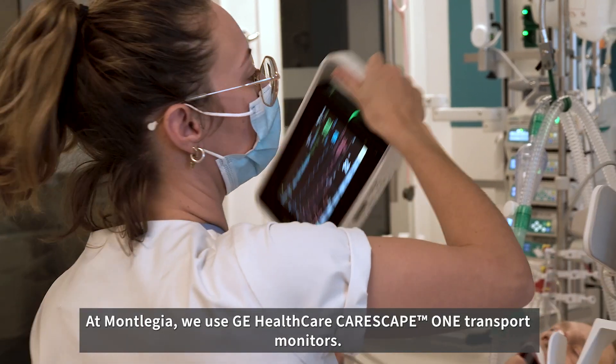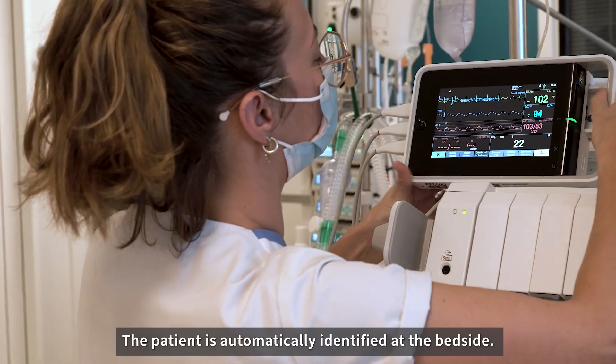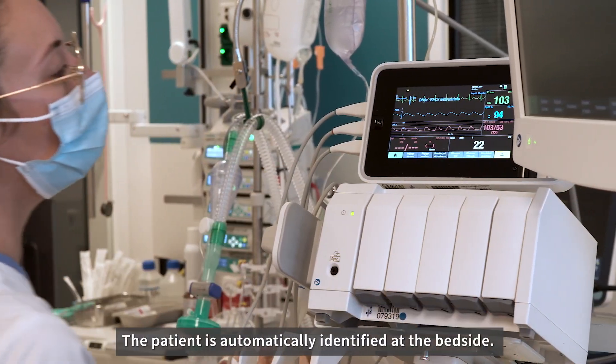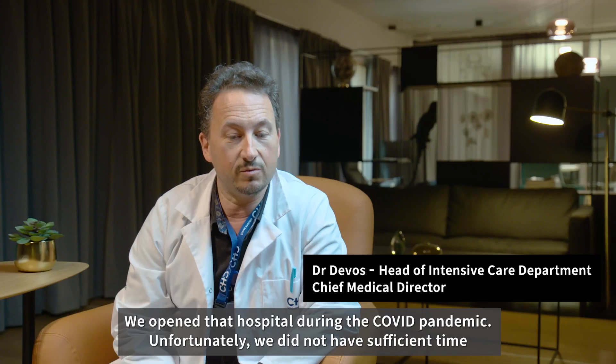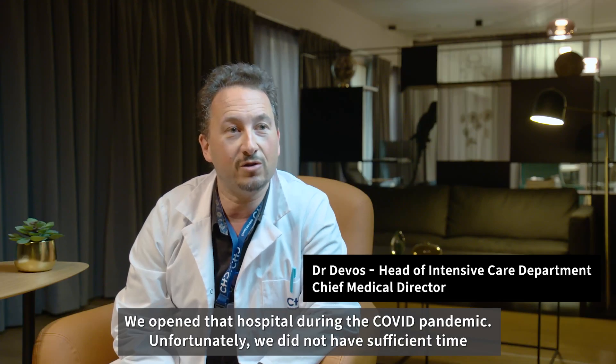At Montlegio, we use GE CareScape 1 transport monitors. The patient is automatically identified at the bedside. This automation reduces tasks, saves time and simplifies our workflows.